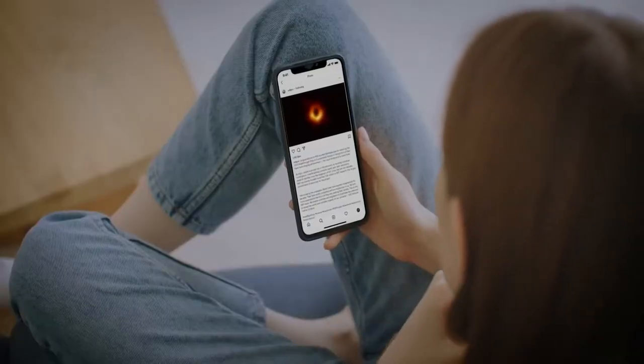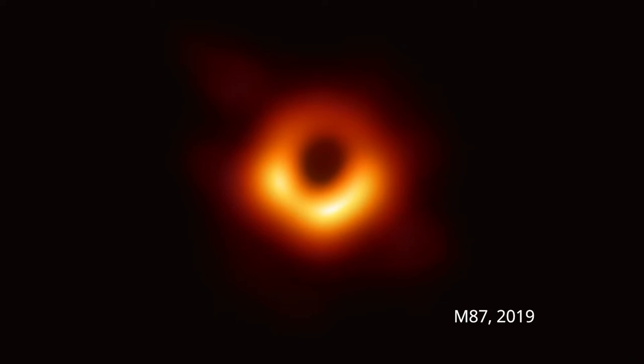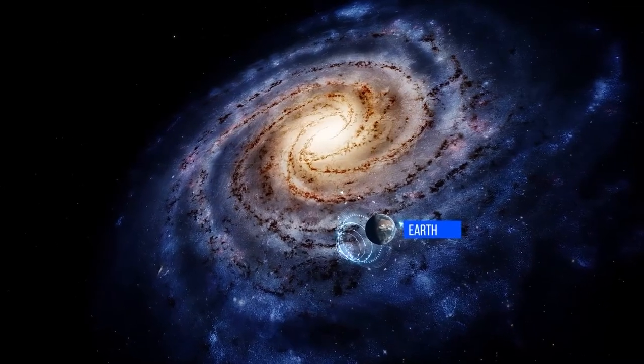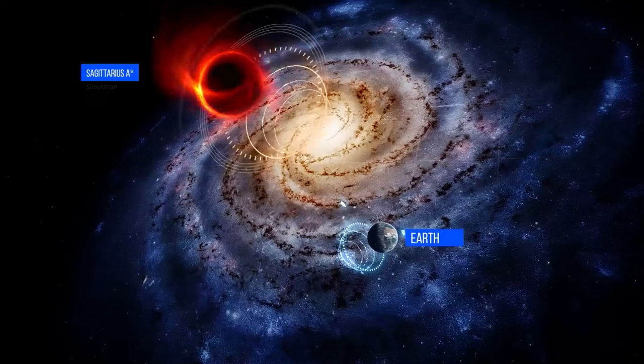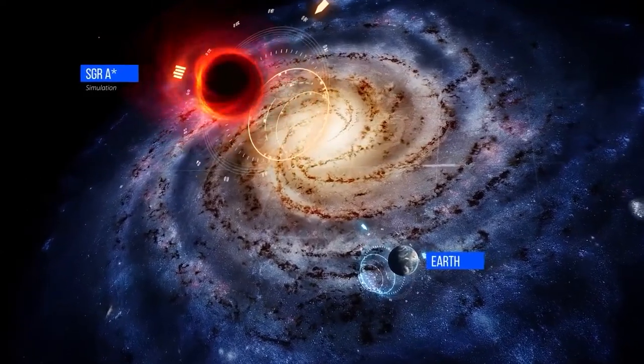You might have seen the first image ever of a black hole in 2019. That was M87. We are ready to show you another black hole now. This is Sagittarius A-star, or Sag A-star, a supermassive black hole at the center of our own galaxy, the Milky Way.